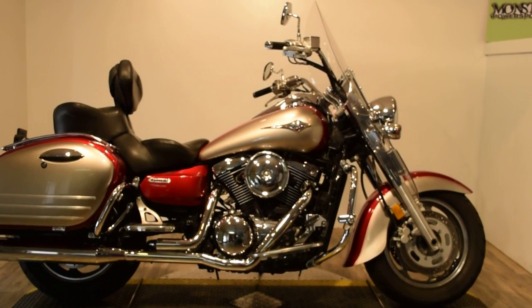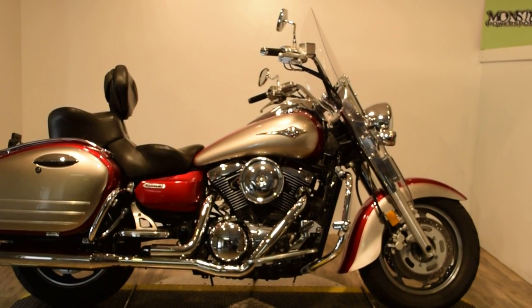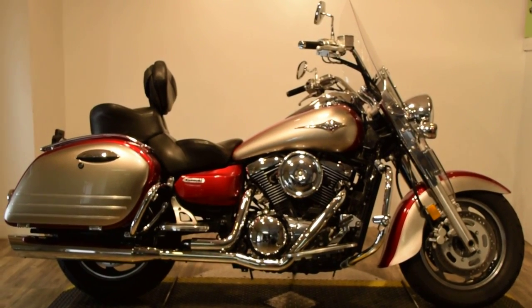Monster Power Sports proudly offering this 2007 Kawasaki Vulcan 1600. It is a Nomad.